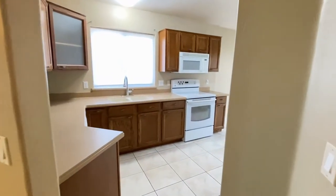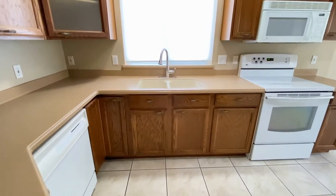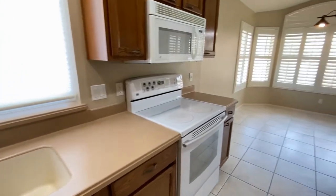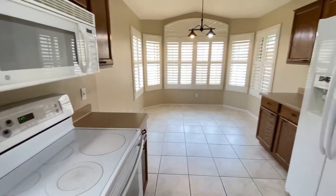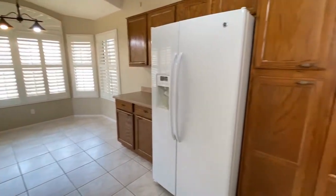Beautiful cabinets, dishwasher, dual sinks, stove, oven, microwave, plenty of natural light, breakfast nook, side-by-side refrigerator and freezer, and more cabinets.